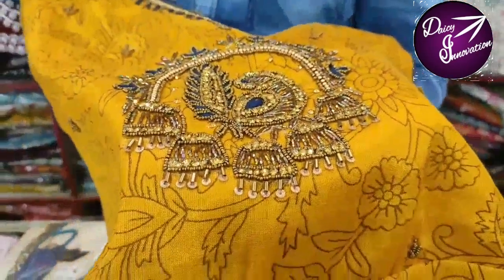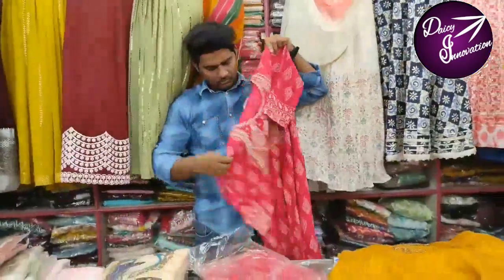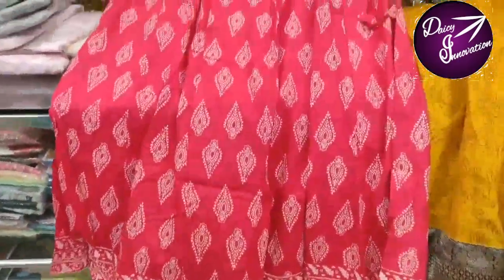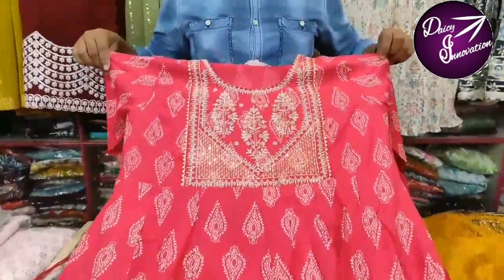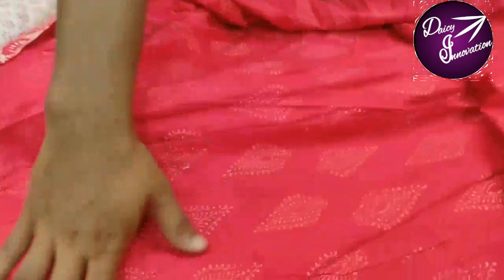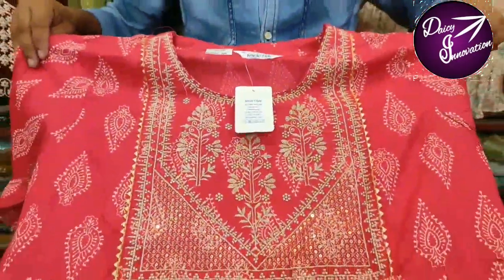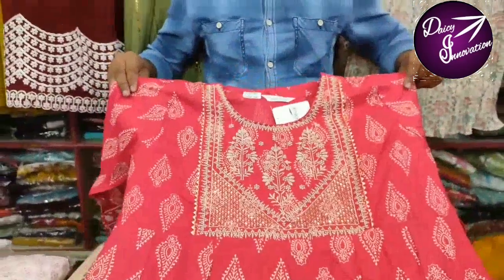If you are in the store, you can visit. We have to replace the phone number — you can use the description. This is a soft cotton blend material. If you are in the shop, you can see all the printing.